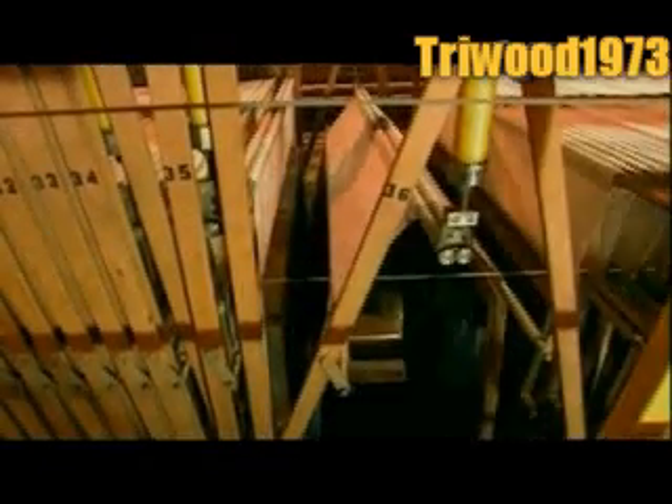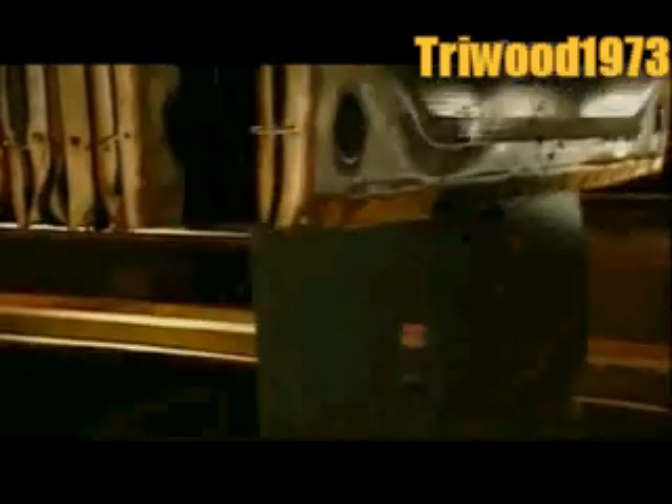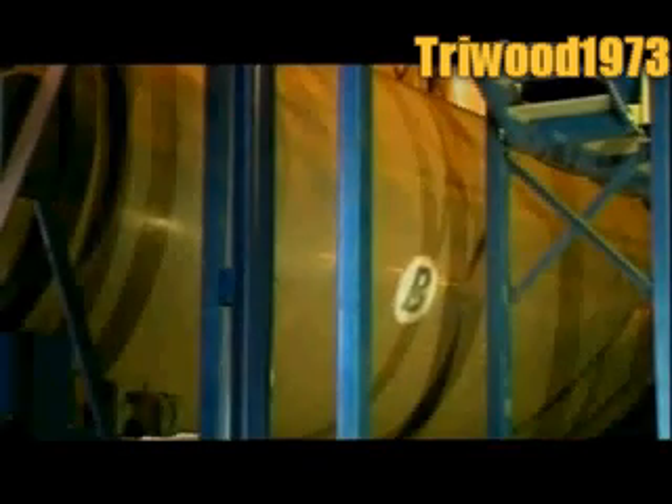In the sludge treatment building, they spray the wet sludge with another type of polymer. This further solidifies it, so that the filter presses can more easily squeeze out the water. Most of the sludge goes into giant incinerators to be burned. The ashes go into a landfill. The gas that the incinerators emit powers several machines that dry and transform the remaining sludge into pellets. These pellets are sold as organic fertiliser.